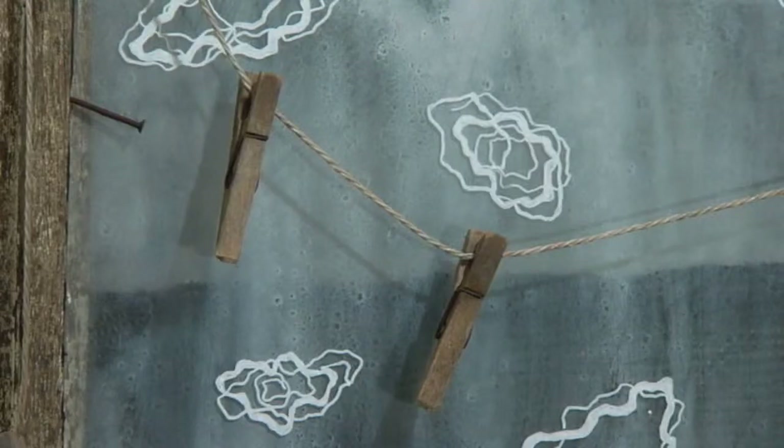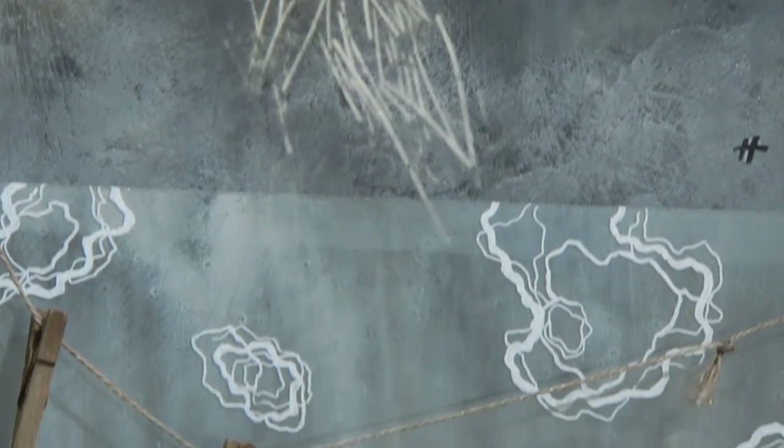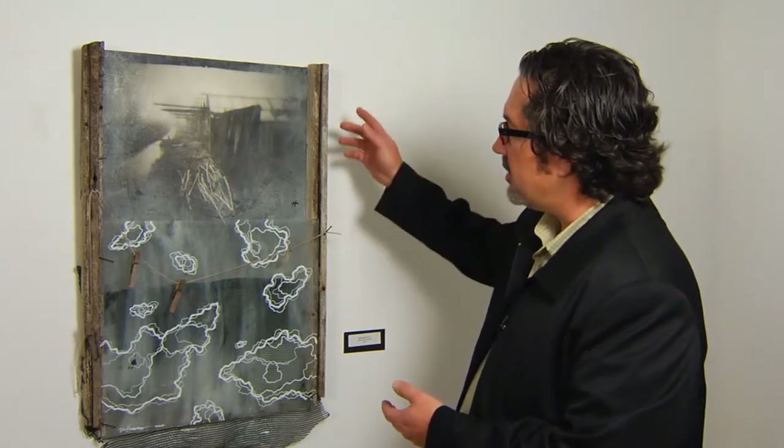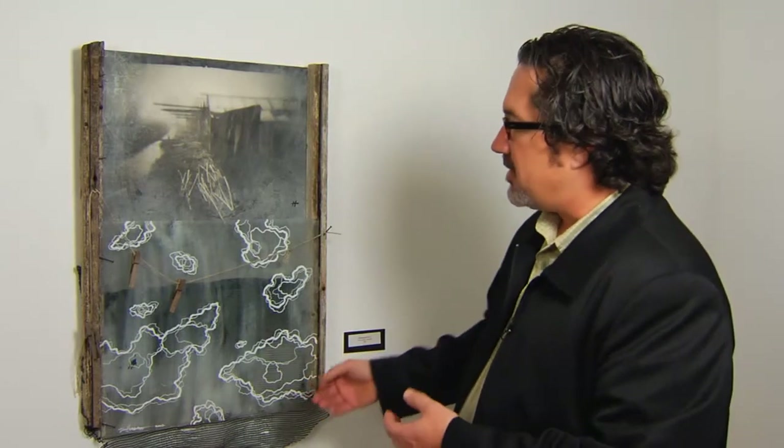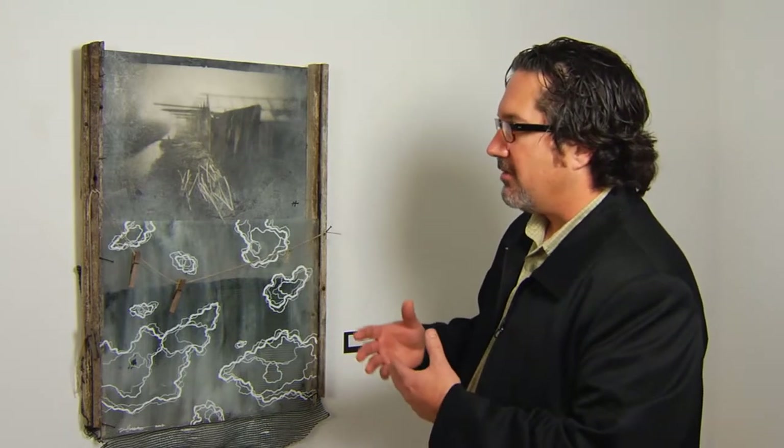All of the materials in this body of work — the color palette, the imagery — all comes from the site. In this case, even the scale of the piece: these are pieces of wood that made up the walls of the greenhouse, and the width of them is the same as what the actual greenhouse was. As well as the fabric material, the glass — all of those things come from the site. That's just the way I work in terms of trying to be honest and true to the subject.